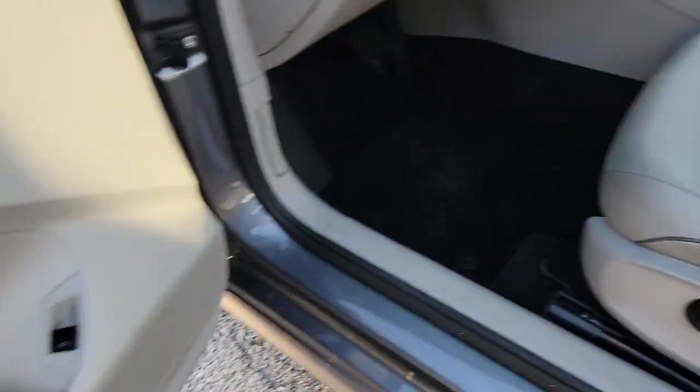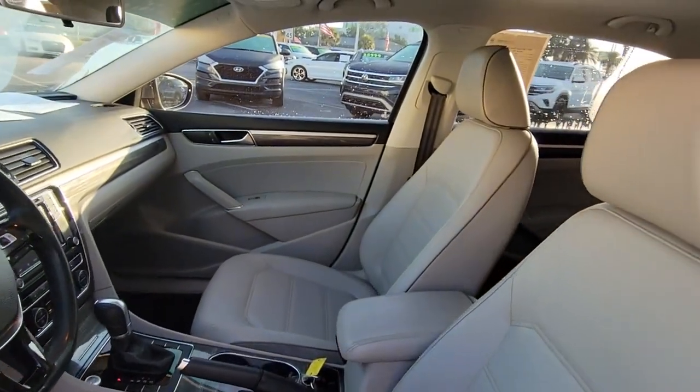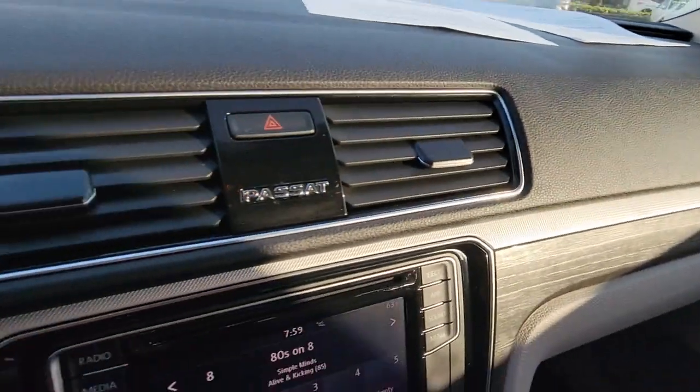Fun to drive, yet supremely practical. That's the Passat. See for yourself when you take it out for a road test. Our staff looks forward to giving you excellent service.